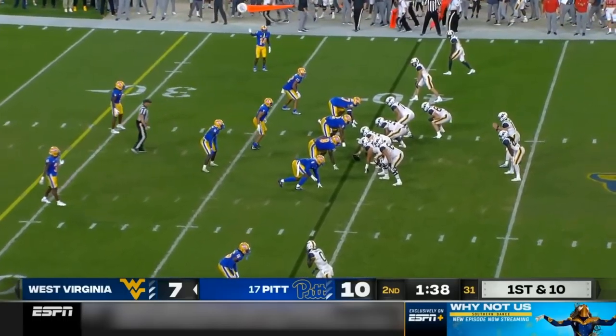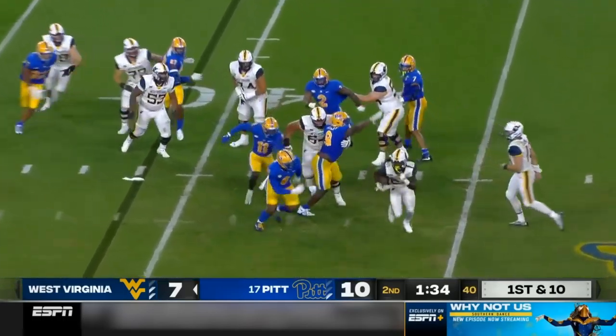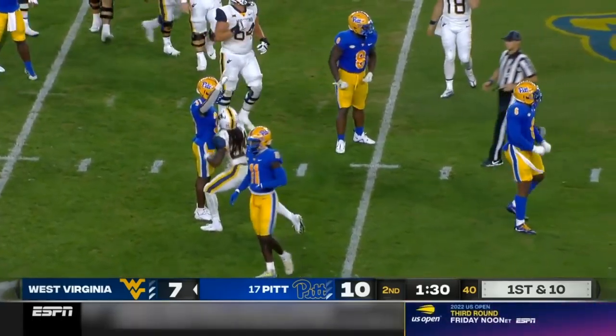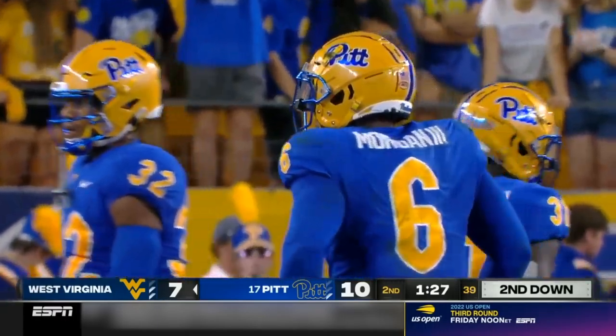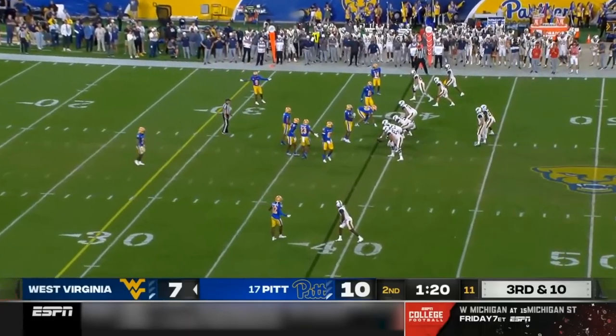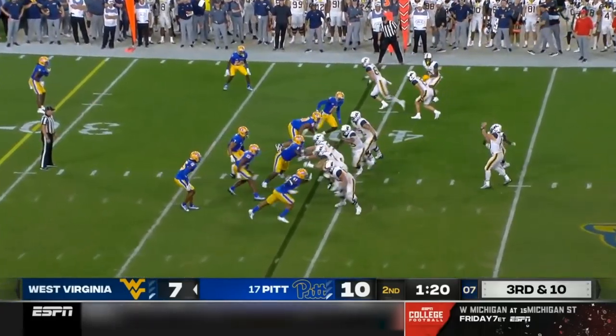Immediately Pat Narduzzi calls a timeout thinking they're going to get the ball back. Now West Virginia is on the move. Mathis corralled, brought for a tackle for loss. How big is this? It's Morgan who replaced Alexander. You talk about an energy drink. Now Baldonado is back in at the right defensive end — they've been having some success on Wyatt Milam.